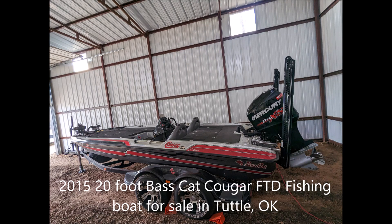Boater's Net would like to offer a 2015 20-foot Bass Cat Cougar FTD fishing boat for sale. The boat currently resides in Tuttle, Oklahoma, and the asking price is $60,000.